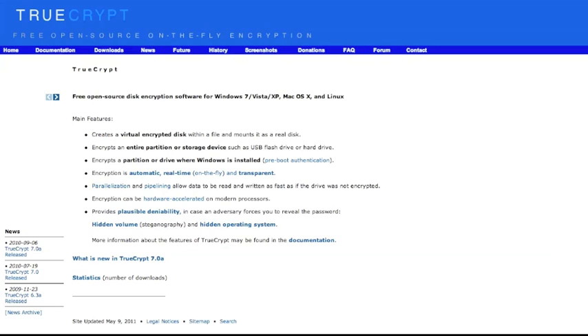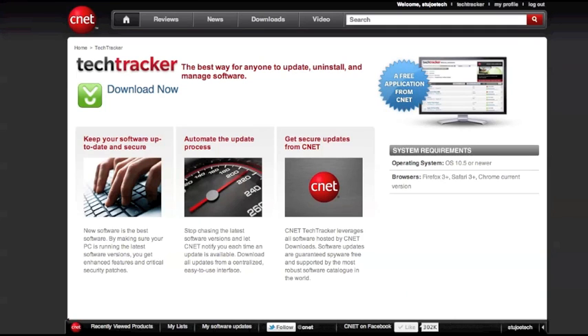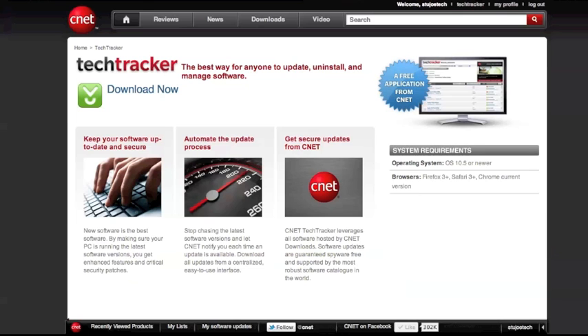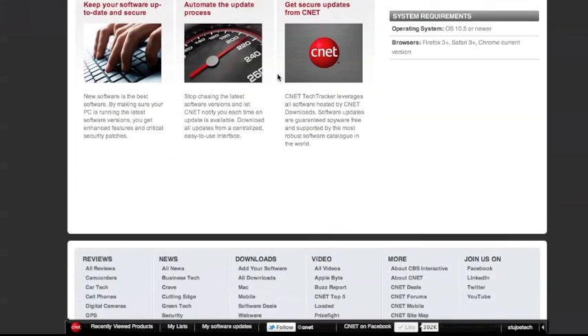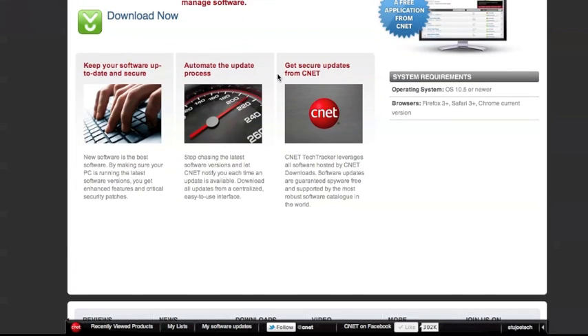Next, I'm going to show you two different applications that do the same thing — here's why I said six or seven. One is AppFresh, and the other one is CNET Tech Tracker. What both these applications do is they scan your hard drive, look at all the applications you have, and tell you whether or not you're up to date. While they do the same thing, they both have their strengths and weaknesses. CNET Tech Tracker requires you to make a free account, but it has a large software repository and can actively scan your hard drive, either manually or on a schedule.